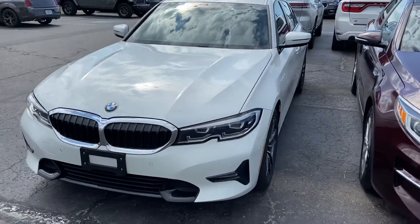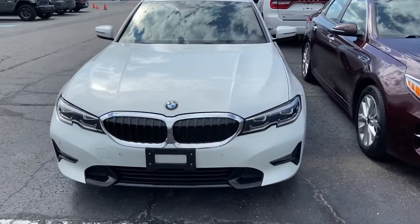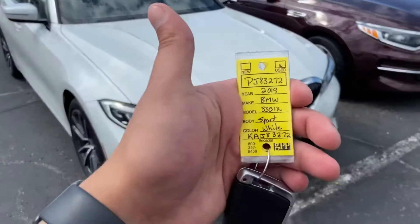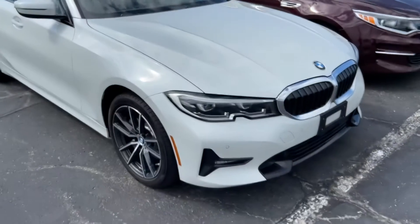Good afternoon, reaching out to you from Terry Enix Chrysler here in Archibald, Ohio, giving you a walk around of the 2019 BMW 330i.